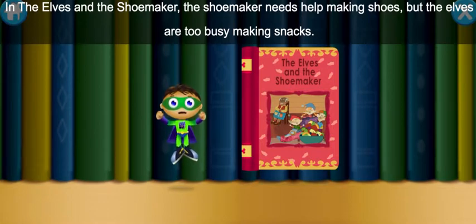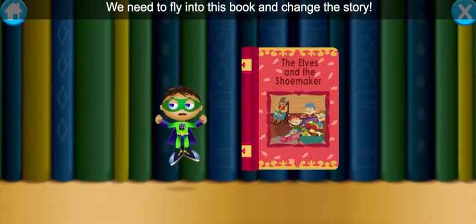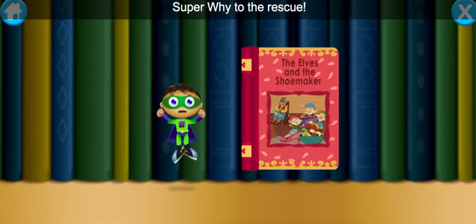In the Elves and the Shoemaker, the Shoemaker needs help making shoes. But the Elves are too busy making snacks. We need to fly into this book and change the story. Super Y, to the rescue!